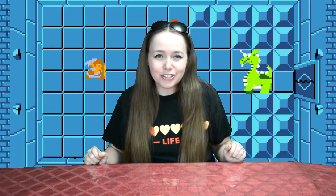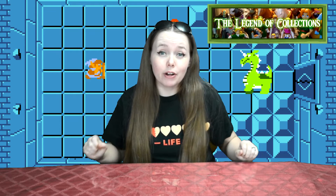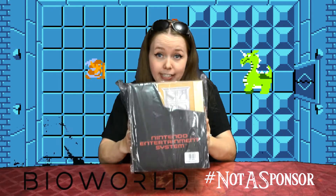Hi everybody, Link's Little Triforce here with The Legend of Cosplay. It's another special episode of The Legend of Collections because today we are unboxing the BioWorld NES Zelda gift set.